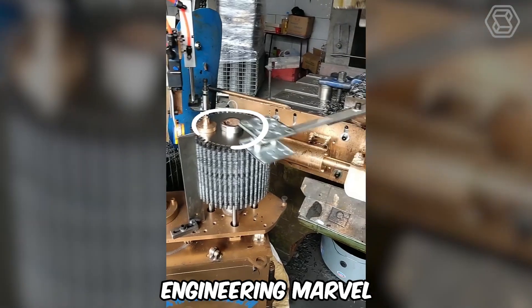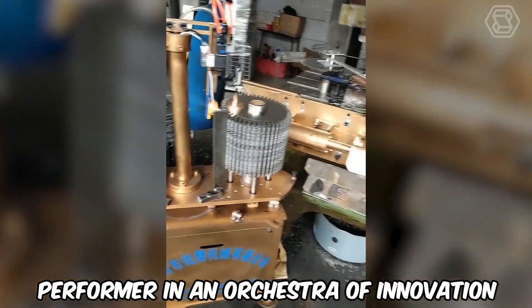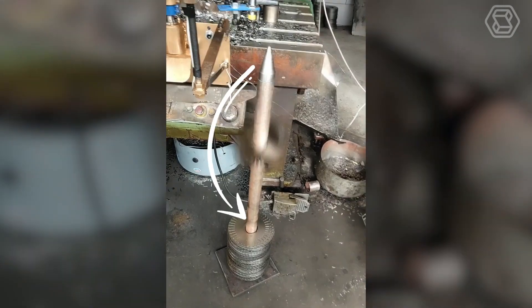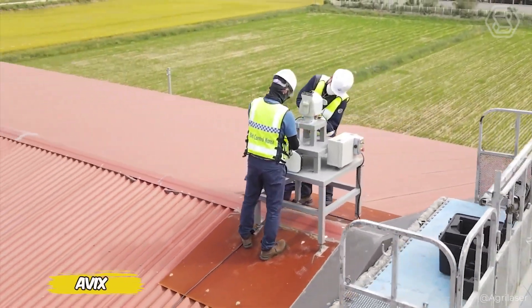Meet an engineering marvel where every cog and gear is a performer in an orchestra of innovation. This machine is like an alchemist, transforming raw materials into gold and quietly contributing to the overall victory.